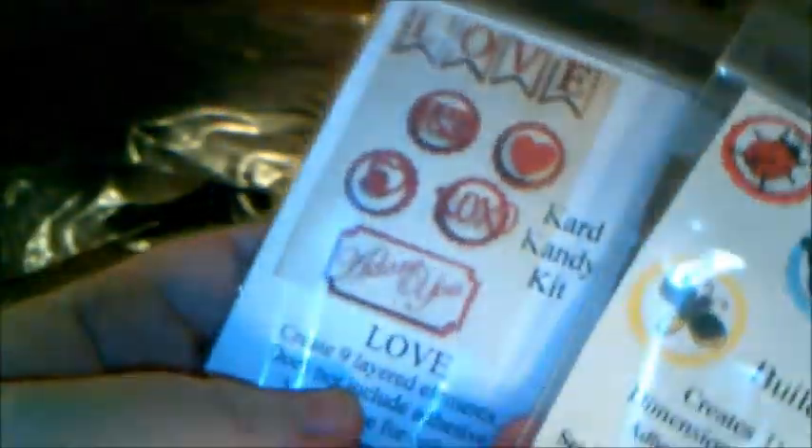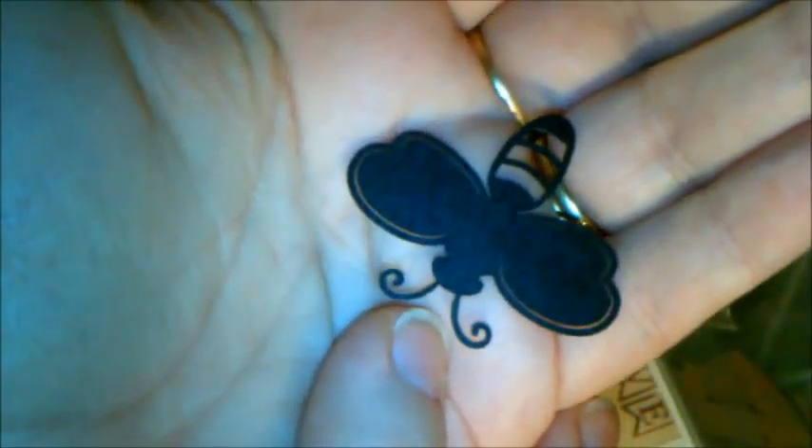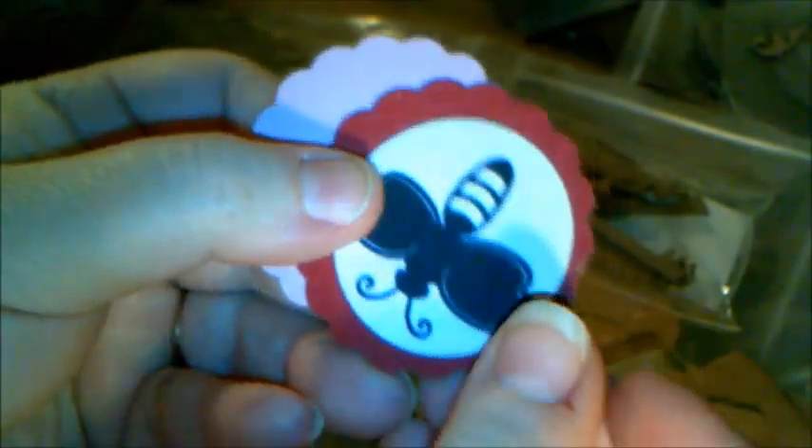Let's get started. Let me show you what my extra goodies this month were from Gina's. First of all, Gina sent out these really sweet little card candy. Every designer got two of them. This one is a really sweet little build-a-bug and you get all of these really cute little pieces inside. These are so great for scrapbooking, for layouts, for card making. Look at this little bee — is that not the cutest thing ever?